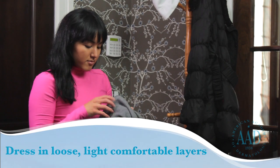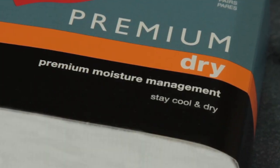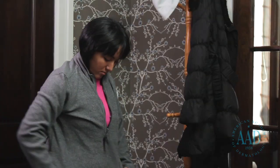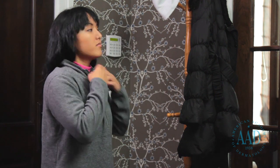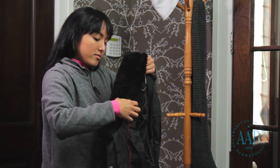Dress in loose, light, comfortable layers. Wearing light, loose layers helps trap warm air. The first layer should be made of a synthetic material, which wicks moisture away from your body. The next layer should be insulating. Wool and fleece are good insulators and hold in more body heat than cotton. The top layer should be windproof and waterproof.